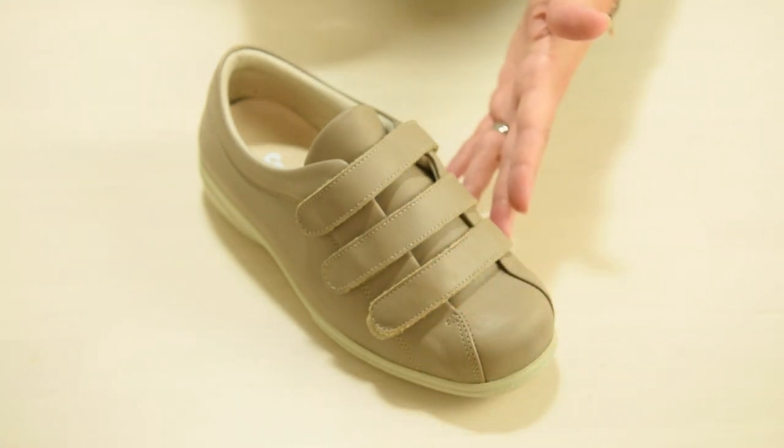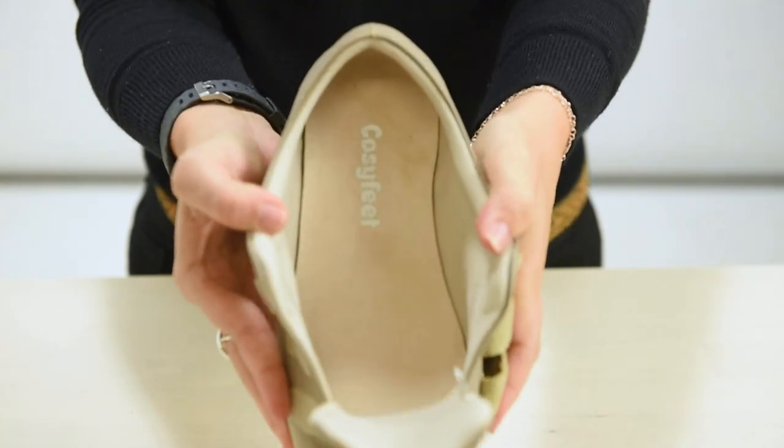If you suffer from swollen feet, diabetes, bunions or hammer toes, then this style can easily adapt to your needs. The generous toe area is ideal if you need a lot of width and depth. Because they open right out, they are suitable if you have swelling on the top of your foot or are heavily bandaged.